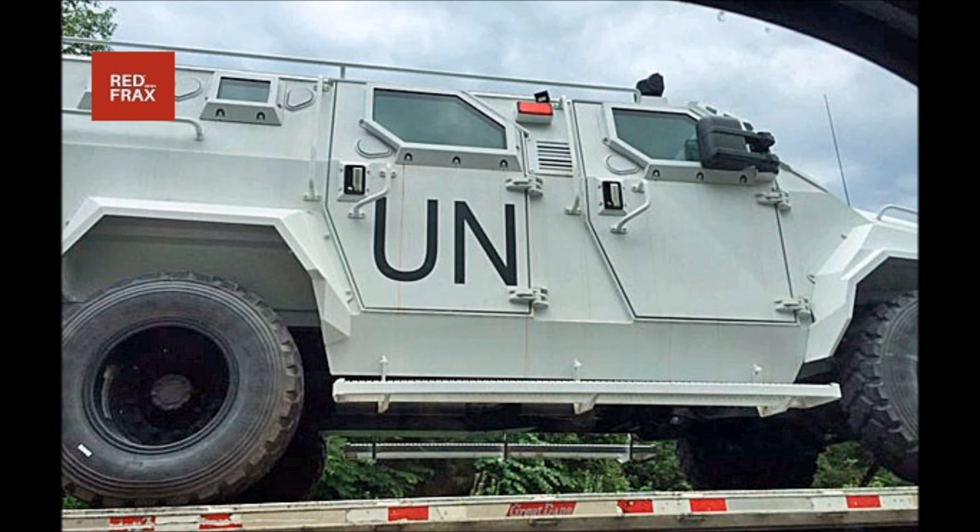That's what motorists were left to wonder when they saw UN tactical vehicles with bulletproof glass on a flatbed truck rolling down Interstate 81.